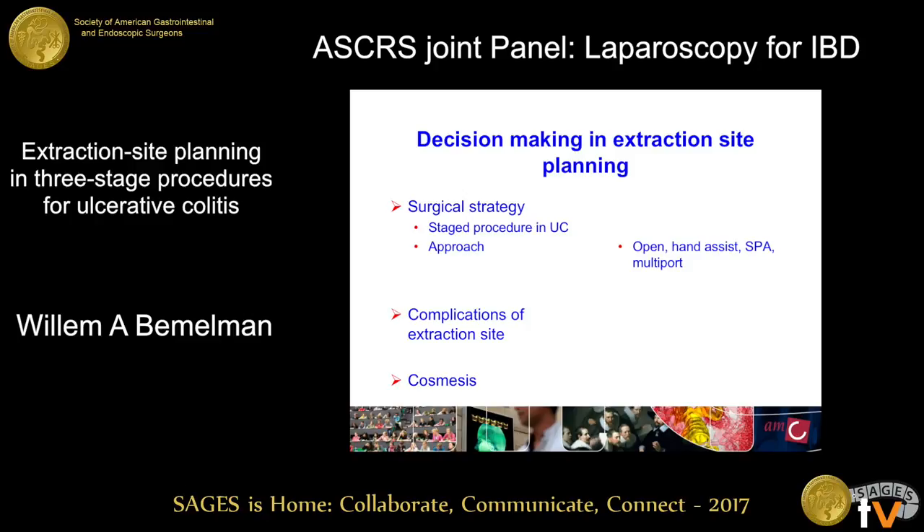When it comes to decision-making in planning the extraction site, the most important determinant is the surgical strategy you choose. Looking at ulcerative colitis, it's what kind of stage you want to do: one stage, two stage, modified two stage, or three stage procedures.